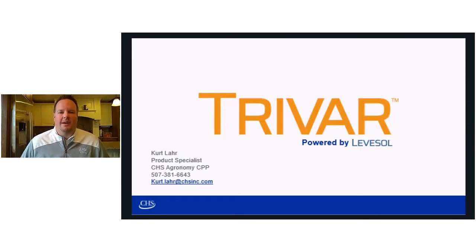Hi, my name is Kurt Lahr and I'm a product specialist with CHS Agronomy. Today, I want to talk to you about the newest product in our Levisol family, TriVar.